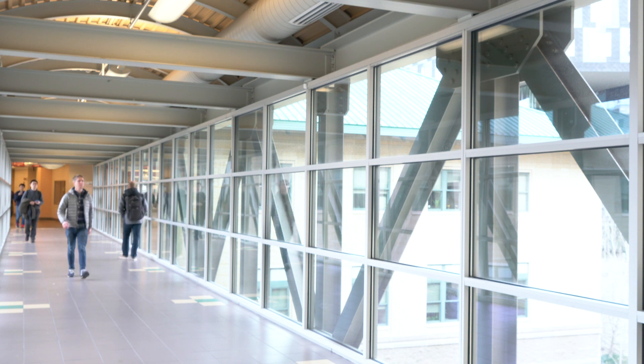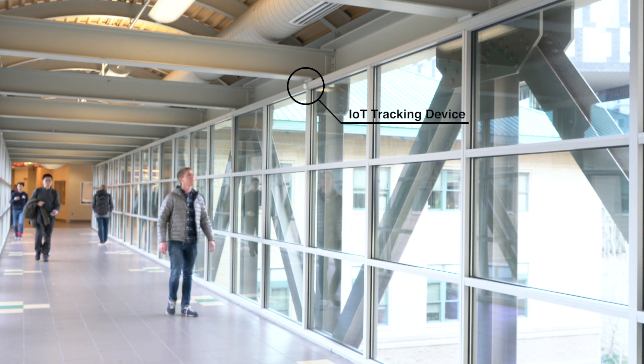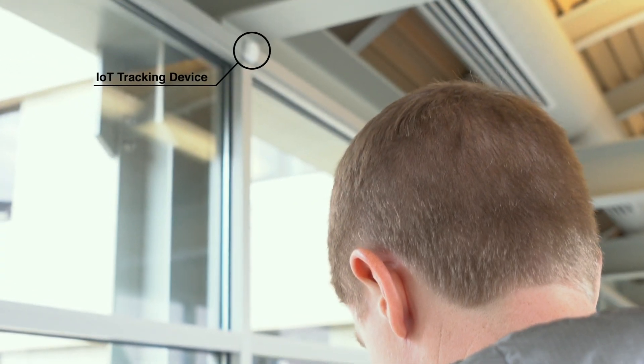Because of new laws like the General Data Protection Regulation and the California Consumer Privacy Act, people need to be informed about what data is being collected about them, whether they're on the internet or just walking down the street.